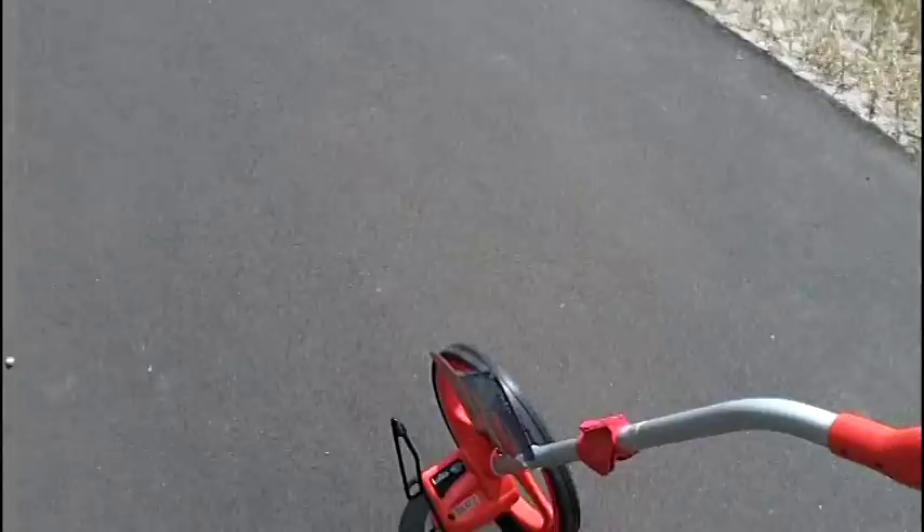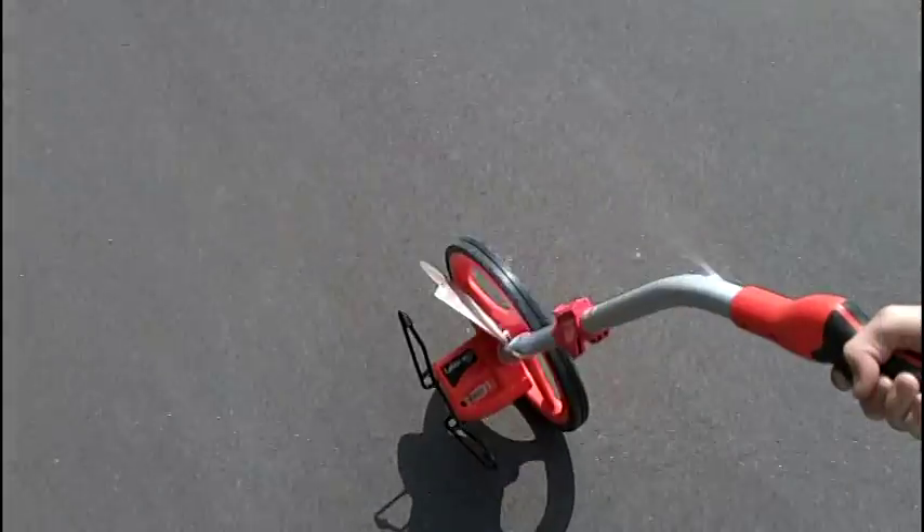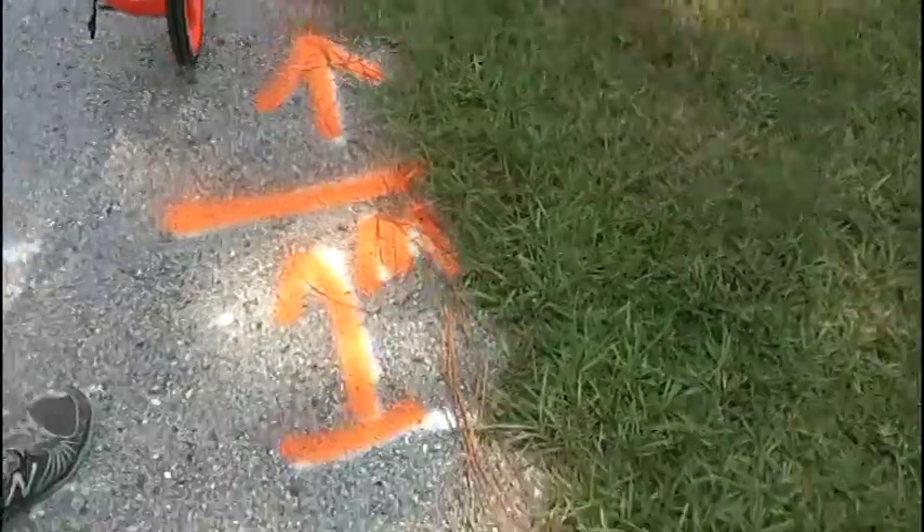We're going to wheel it from the middle. The middle of the course, all the way around, cutting no angles. We're going to go from the middle of all of the trails and everything.